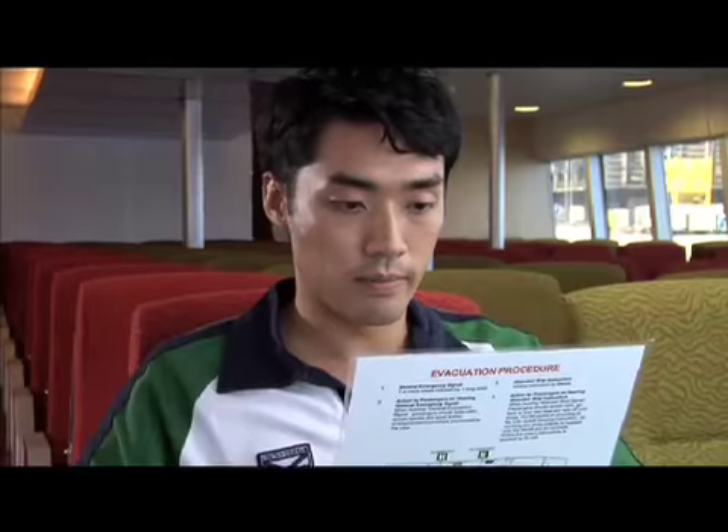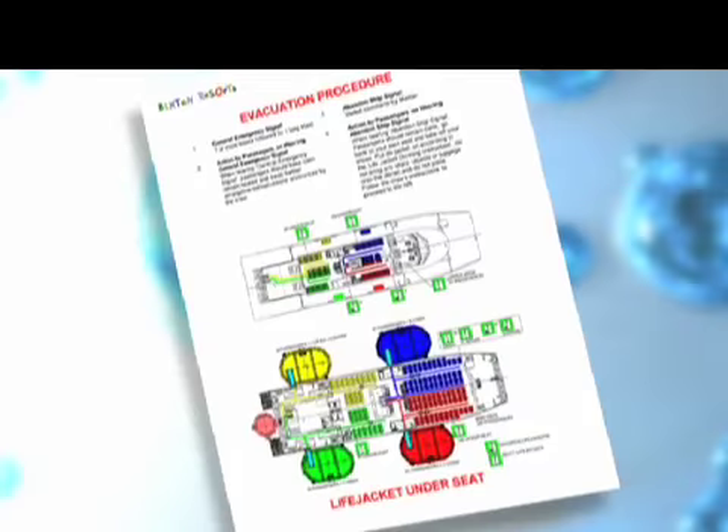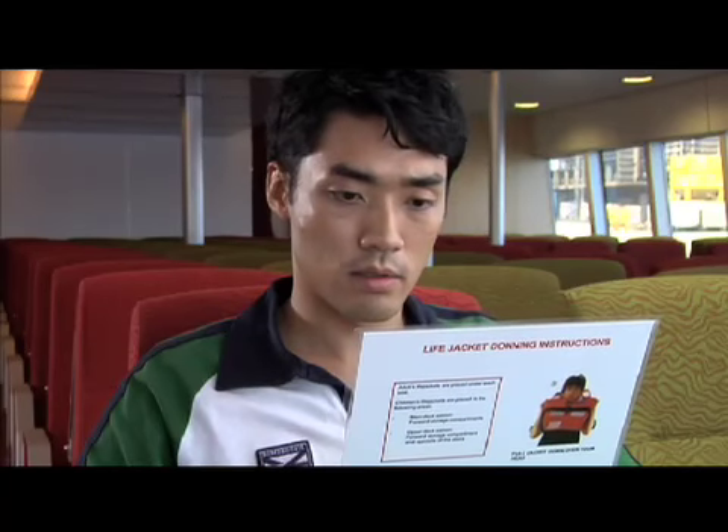An evacuation plan is located in the seat pocket in front of you. Please take a moment to study it as it contains important information on evacuation procedures, the location of life rafts, and how to operate the life vest.